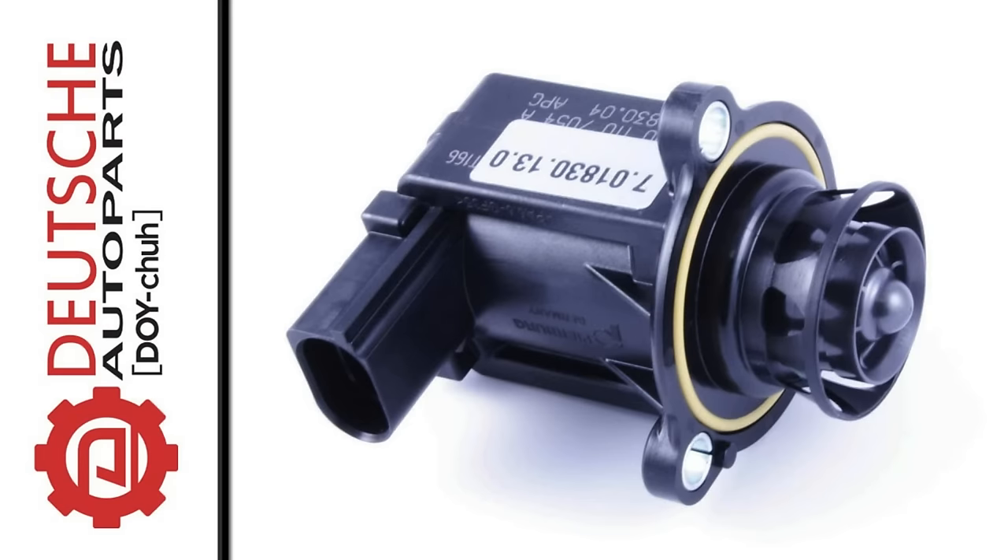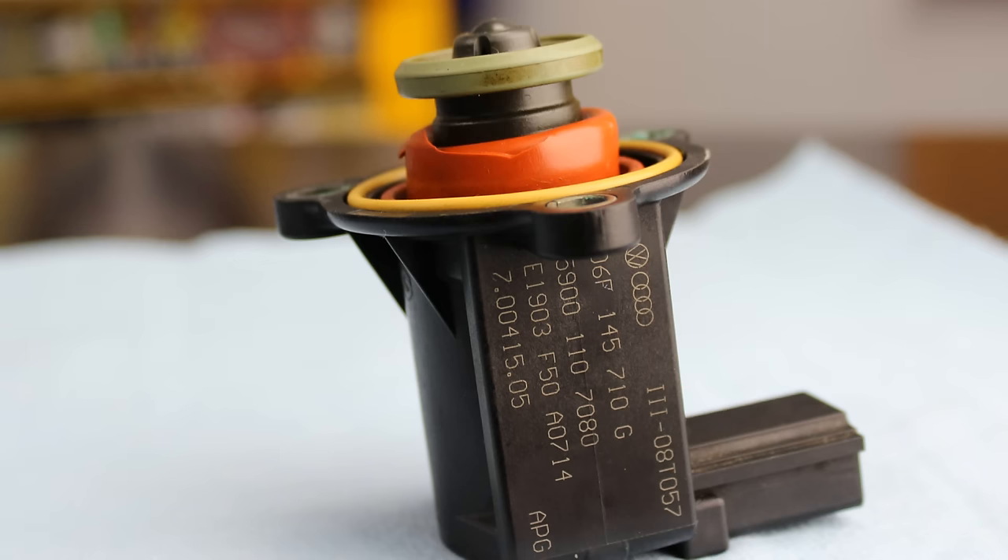On most of these 2.0 turbos, these are located right on the turbocharger. I think the only exception is the Golf R, where it's located just in front of the intake manifold. The best place to see it is actually looking from the bottom up at the turbo. This is also one of those parts that's been updated repeatedly — I think we're on version D at this point. The generations look considerably different: this one here is a G, this one here is a C, and I think there's been about five total revisions of this part.